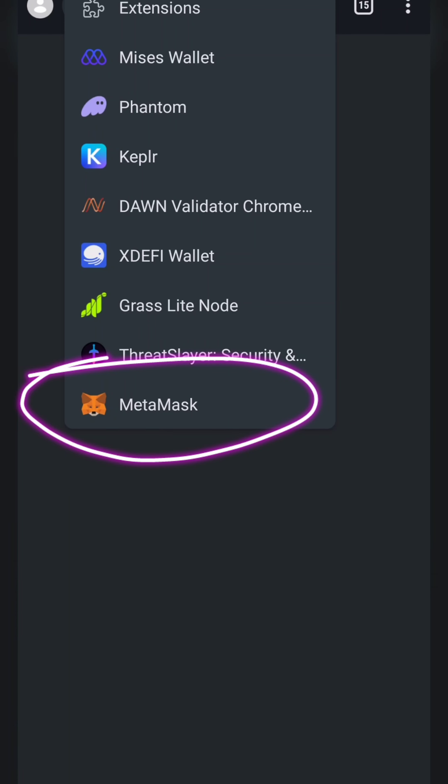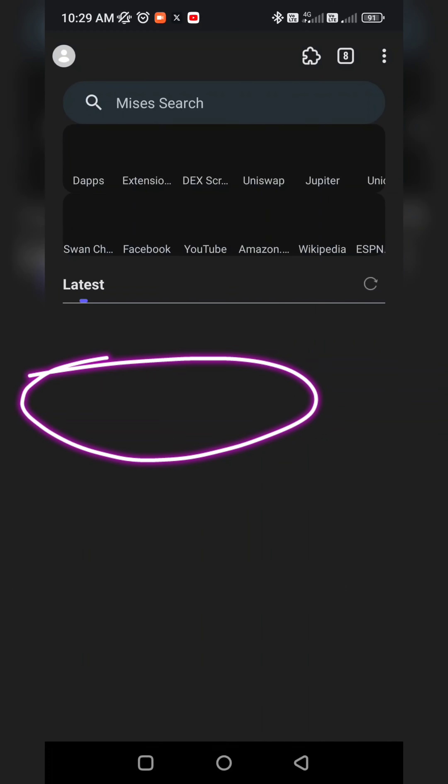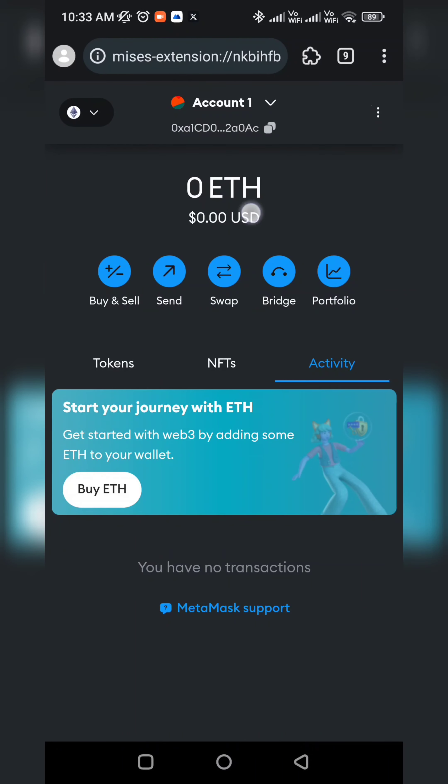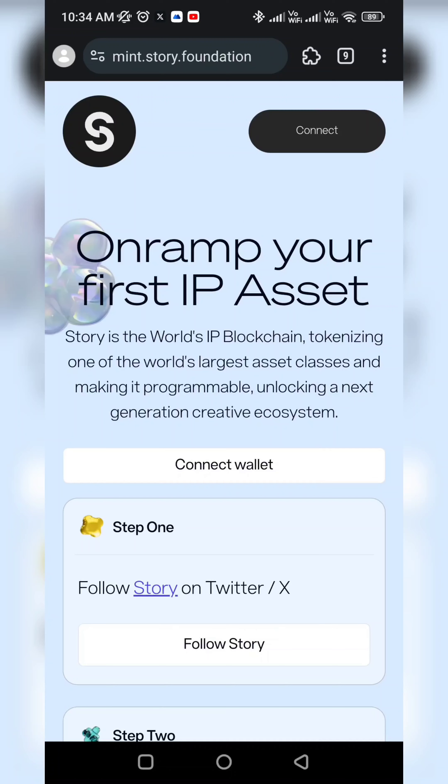I will give you a link to the MetaMask extension. Paste it so that you can install MetaMask — install the MetaMask extension. You will log in to MetaMask, unlock with your password, and copy your address. After the Mist Browser, I will give you a link to the Mint.